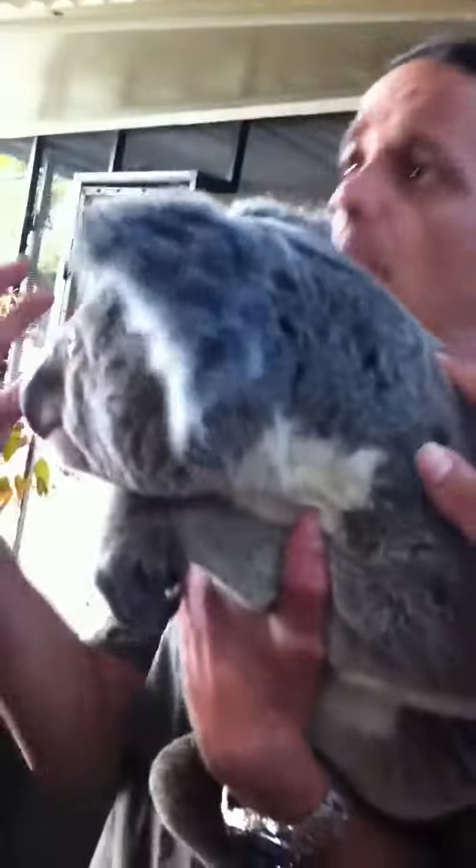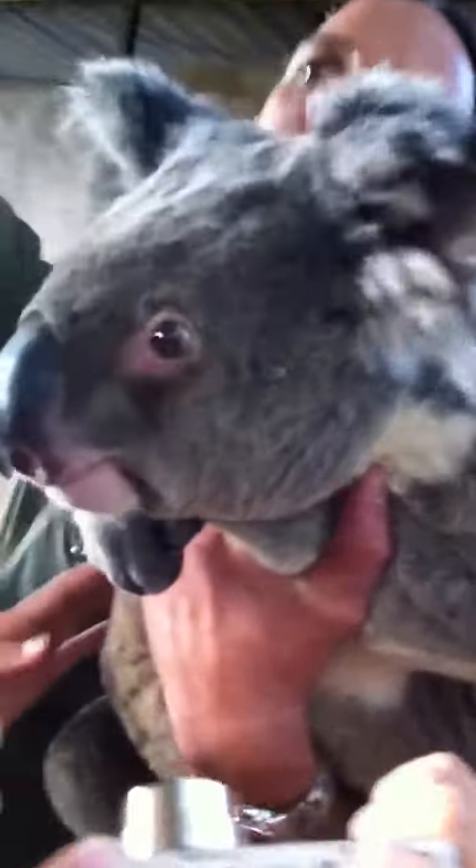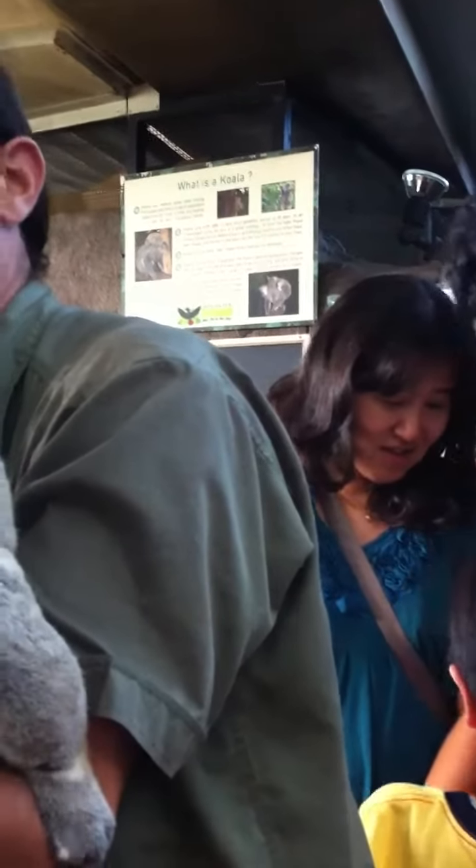Something else we notice is the colouration of them. Being very hot and a lot of UV light up here, these guys remain very, very grey in colouration. Especially in Victoria, once you get around Phillip Island and that, they're very, very chocolatey brown. Because of the opposite — very cold — they absorb as much heat as they possibly can. Massive, massive size difference.